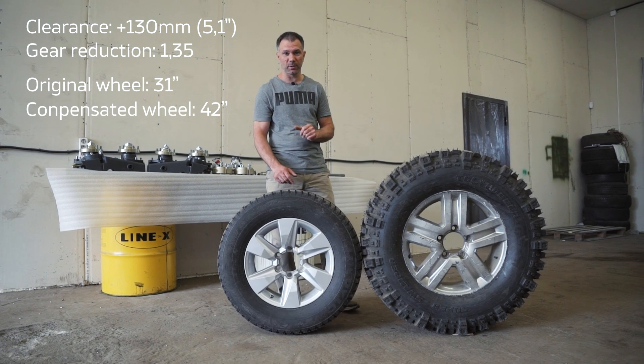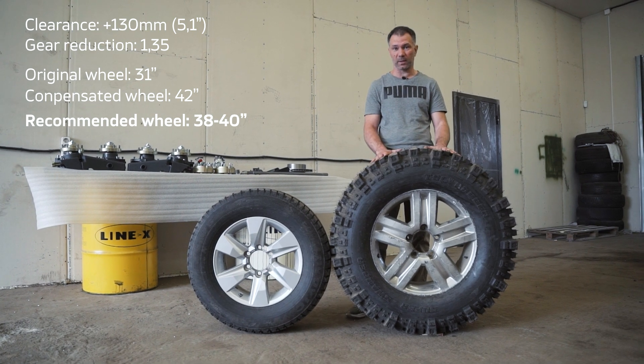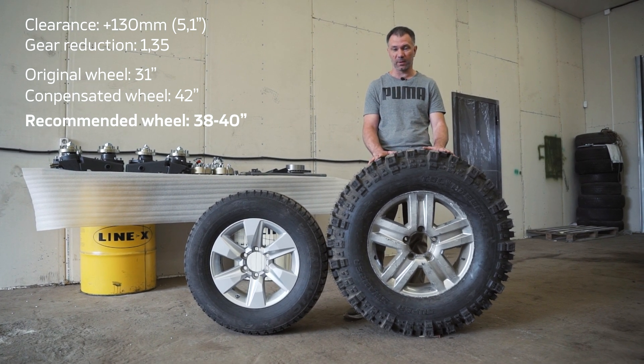But to ensure the full resource capacity of the original transmission, we recommend installing wheels with a size from 38 to 40 inches. With these wheels you get about 500 millimeters of ground clearance but still retain near factory acceleration and fuel consumption.